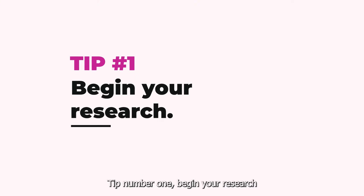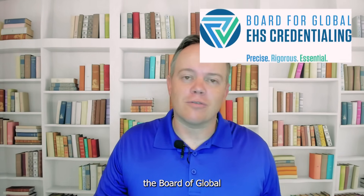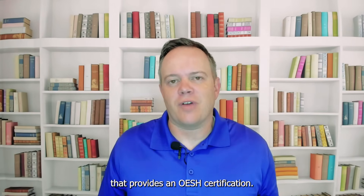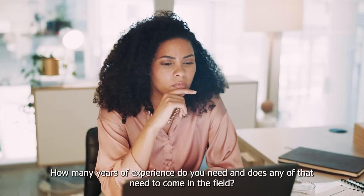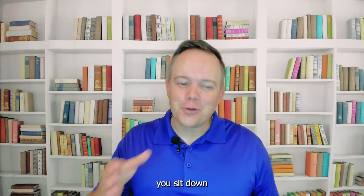Tip number one: begin your research. Determine who your certifying agency is. It could be the Board of Certified Safety Professionals, the Board of Global EHS Credentialing, the Institute for Hazardous Materials Management, or another certifying agency that provides an OESH certification. You also need to confirm that you meet the eligibility requirements. Do you need a degree? How many years of experience do you need? And does any of that need to come in the field? Those are all good things to know before you sit down and spend the time to fill out your application.